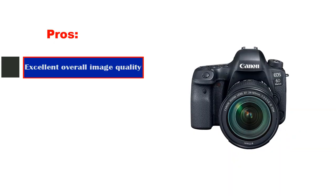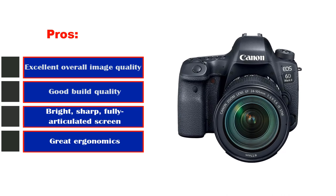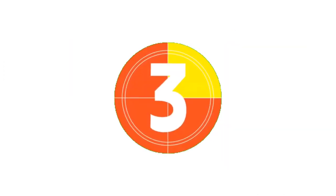Pros: Excellent overall image quality, good build quality, bright, sharp, fully articulated screen, and great ergonomics. Cons: Bulky design with heavy kit lens.